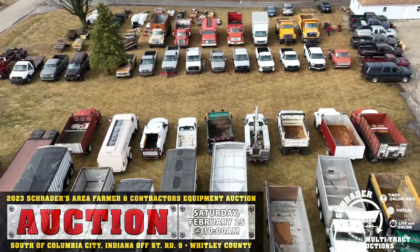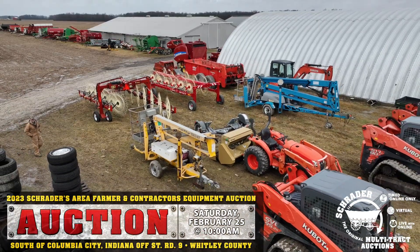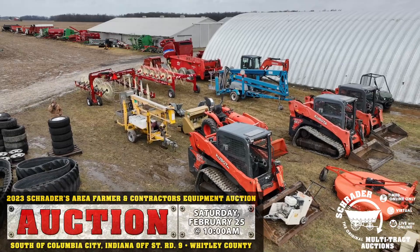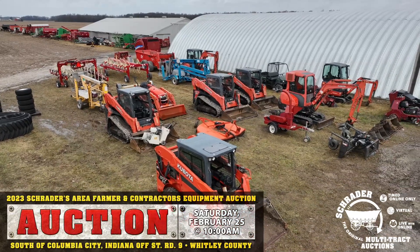For questions, call 1-800-451-2709 for Schrader Auction Company, or go online at www.schraderauction.com for all your information. If that's not enough, give me a call at 260-609-3306. Have a great day and thanks for coming to this year's Area Farmers Auction at the Turkey Farm.